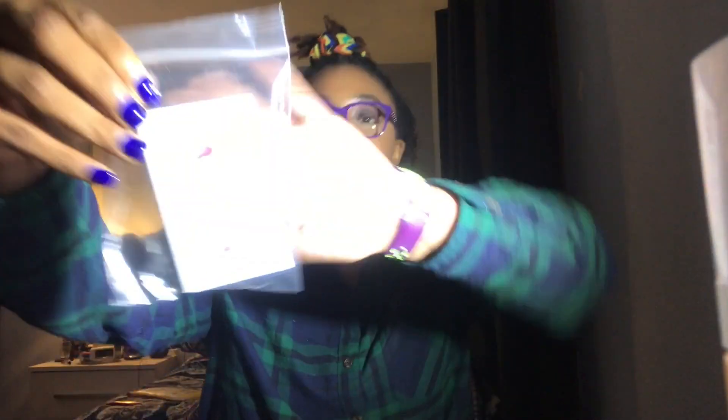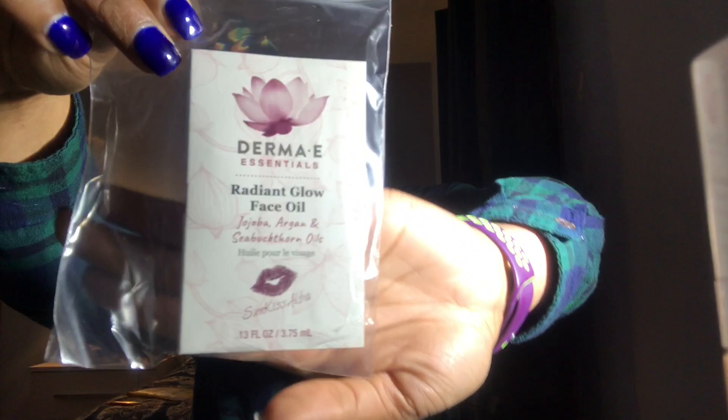Let's see what's in here. First up is Derma E. I literally just ordered a ton of stuff off of Ulta from Derma E because it was marked down, and y'all know it's all natural and cruelty-free, so I was like okay, let's see.